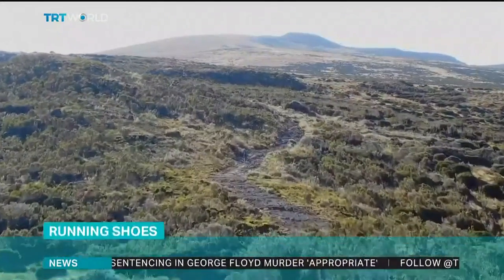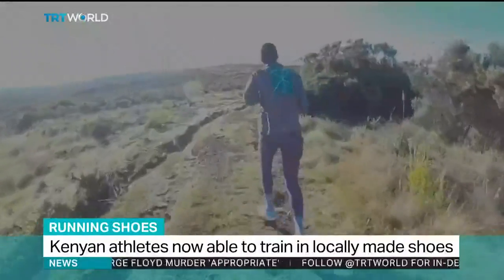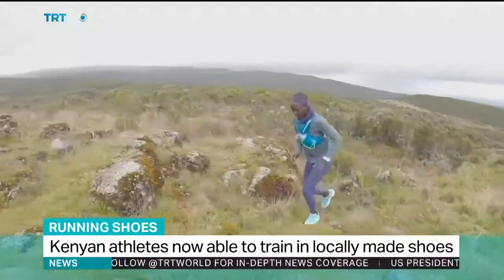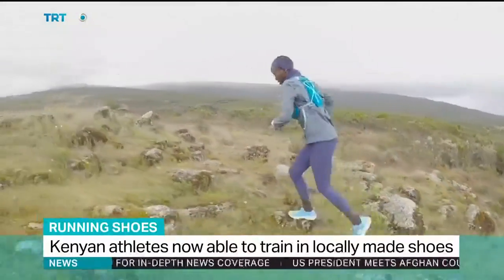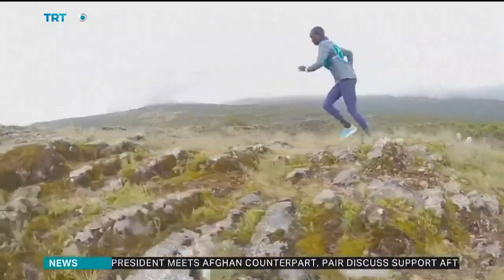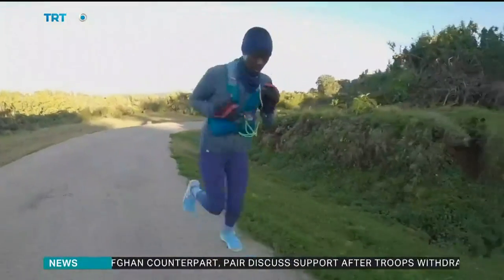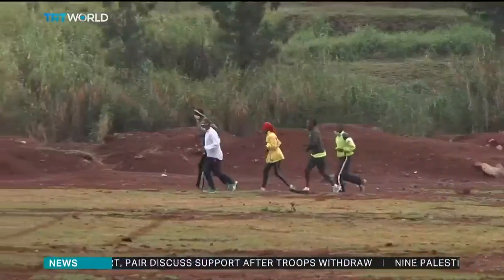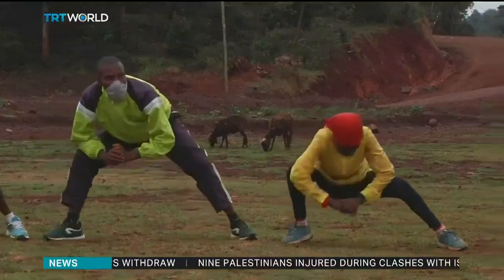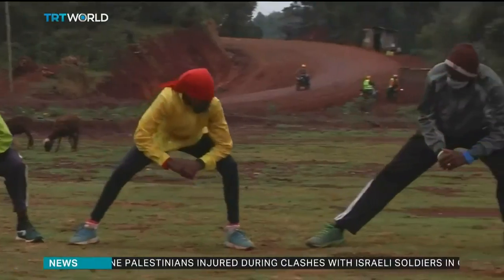At an altitude of about 7,000 feet, the Kilifi Hills are a popular training ground for Kenyan runners. Training so far above sea level, where the air is thin, forces their bodies to adapt. Then when they compete, the extra oxygen in the air gives their muscles a boost. High altitude training has contributed to Kenya's competitiveness, but good performance footwear can be a game changer too.